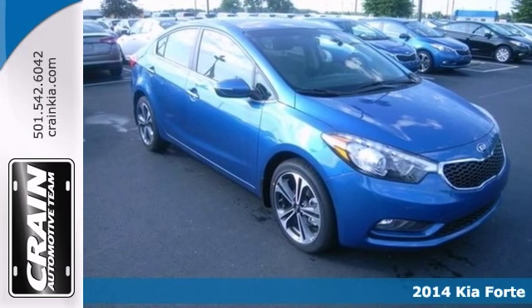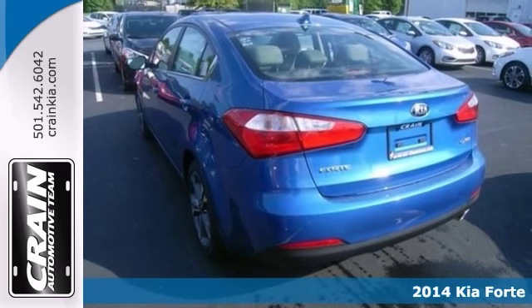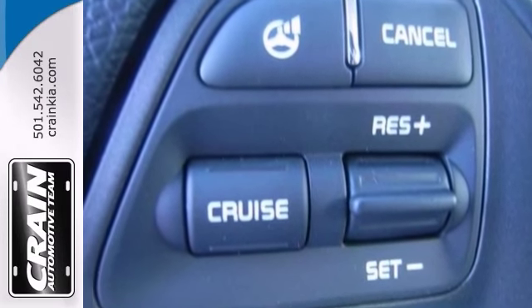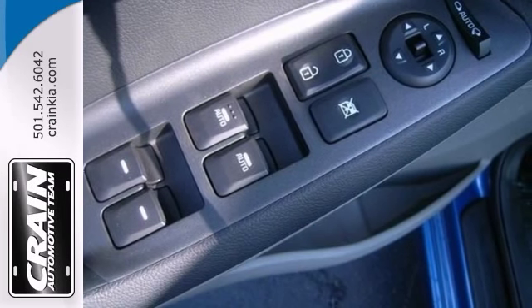Economy and reliability successfully come together with this fantastic 2014 Kia Forte. You'll get nice features too, like alloy wheels and multifunction steering wheel, as well as power windows and locks and mirrors. This one even comes with tinted glass and a CD player.